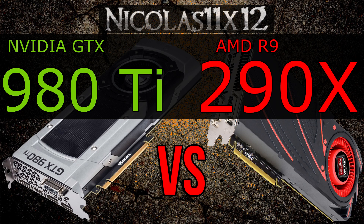I know that's a bit of an unfair comparison, since AMD hasn't launched their new flagship model, but hey, that's all we've got for now.